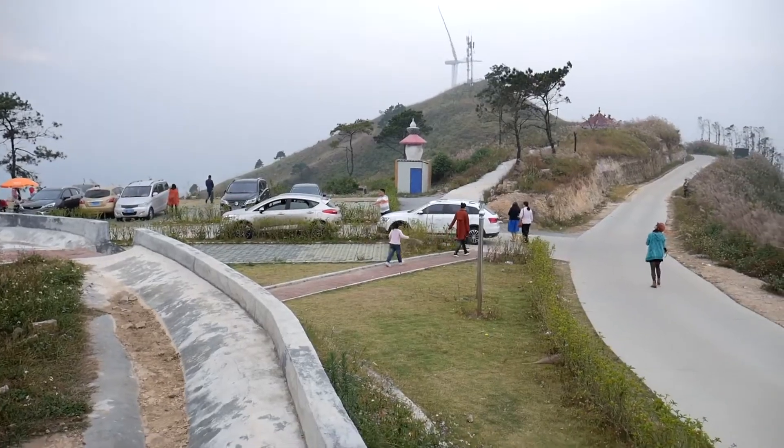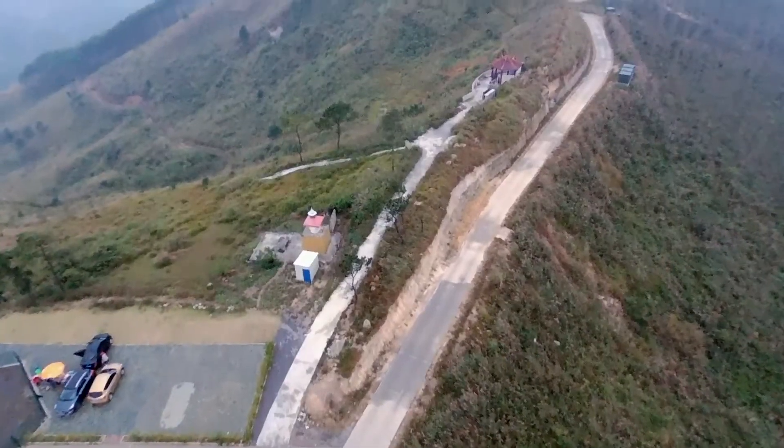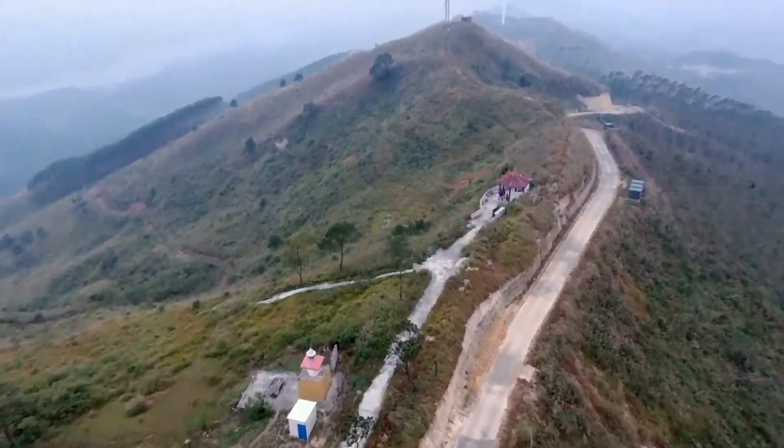As you get to the top of this, everything's paved — there are actually paved roads all the way around up here where the windmills are, so it makes it pretty convenient to walk around right at the base of these windmills. Today is a little bit foggy, or smoggy — I don't know which it is.